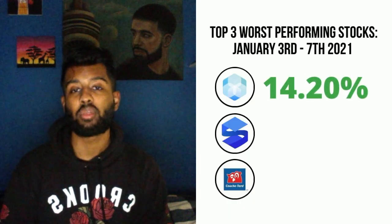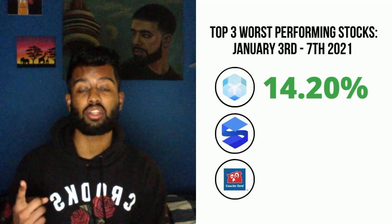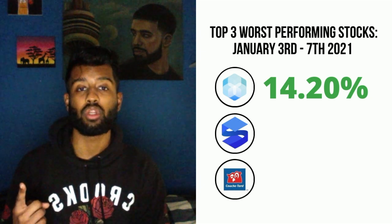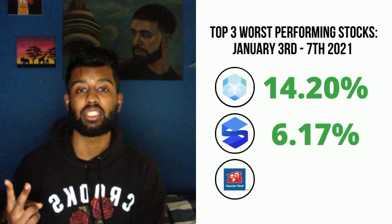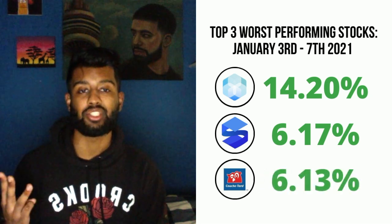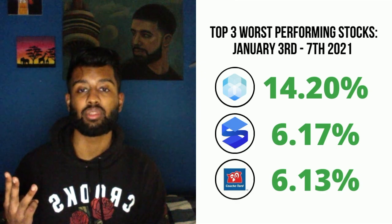Now we'll be looking at the three worst performing stocks and three best performing stocks this week. The three worst performing stocks are Hive Blockchain Technologies with a 14.20% market loss, DMG Blockchain Solutions with a 6.17% market loss, and Alimentation Couche-Tard with a 6.13% market loss.